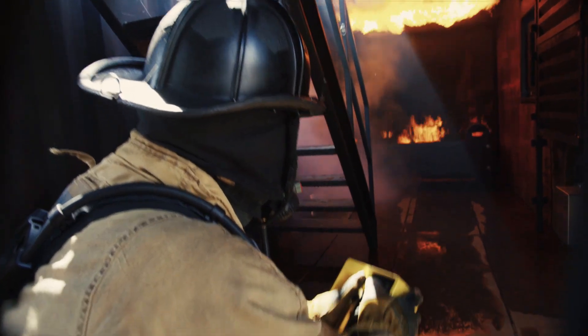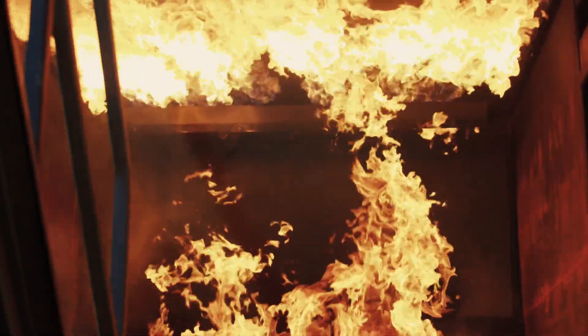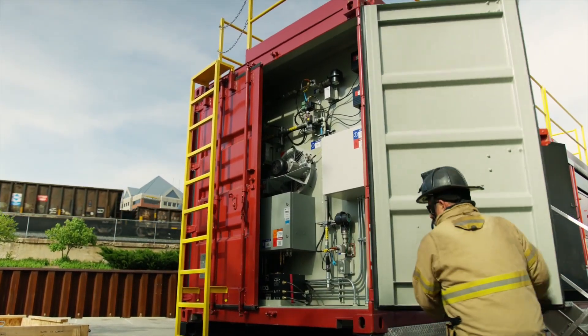The MLFTU integrates elements of a fire simulation system for training. Typical configurations include one or two fires, a control and monitoring station, and gas and power for self-sufficient operation.